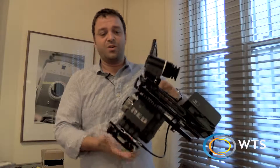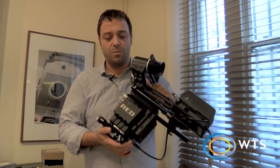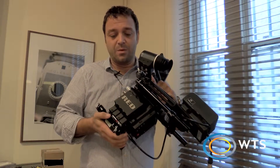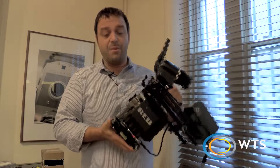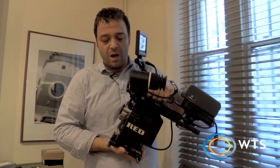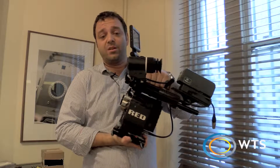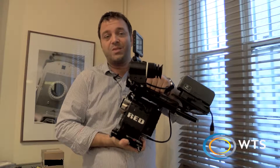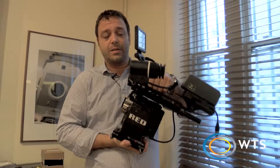It's still one of the highest resolution cameras that you can shoot. It only shoots raw at the moment in its current configuration — 5K raw up to 96 frames is its maximum. The new chip upgrade, which is due on this camera imminently within the next couple of months, will give us a couple more stops of dynamic range. It will also give us about a 30% increase in frame rates, so we're expecting a full 6K chip that will give us somewhere in the region of 120 frames a second.